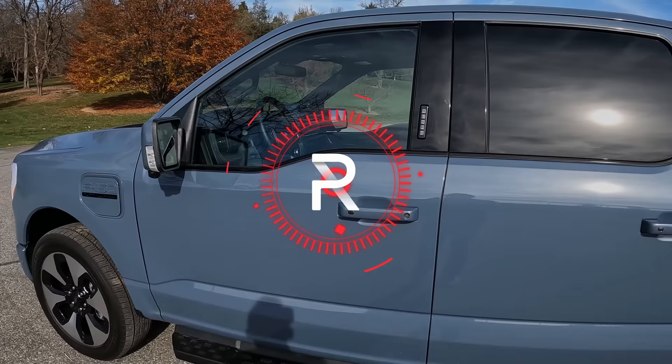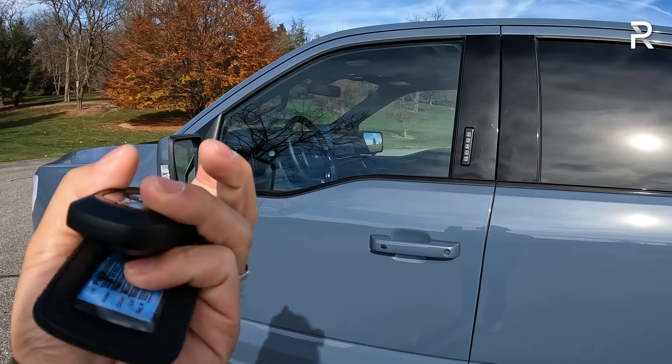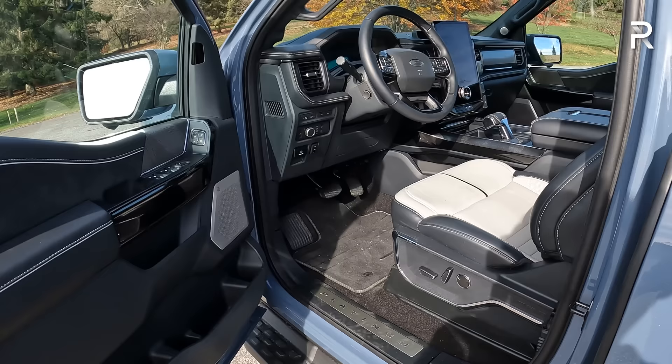Now let's move on to the interior of this 2024 F-150 Lightning Platinum. The Ford Intelligent Access key fob has your usual buttons for unlock, lock, open the frunk, and open the tailgate — no remote start from the fob itself, but via the Ford Connected Services app, you can use your phone as a key and start the truck remotely. You can also use the keypad to get in, and there's a button that locks the door. The F-150 also has a walk-away auto lock feature. The gray exterior is complemented by a two-tone black and light gray interior.